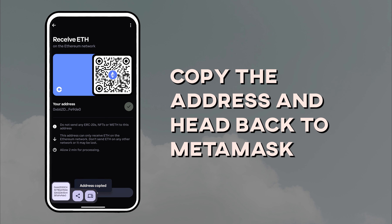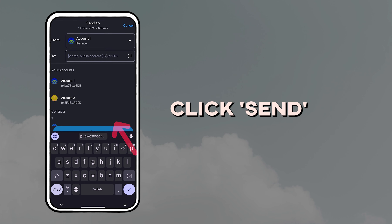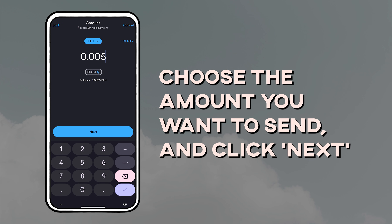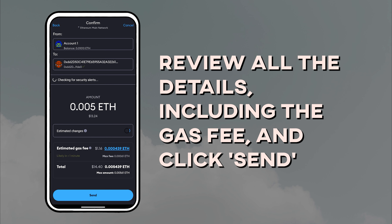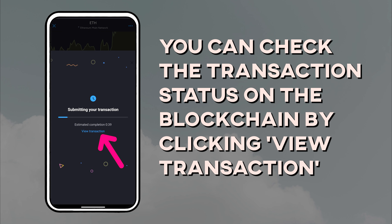Head back to MetaMask, select the crypto you want to cash out, and click Send. Paste your Coinbase address, choose the amount you want to send, and click Next. Review all the details including the gas fee, then click Send.